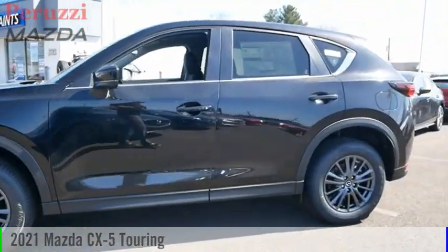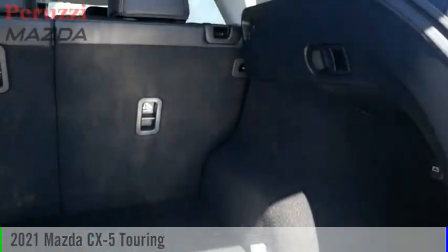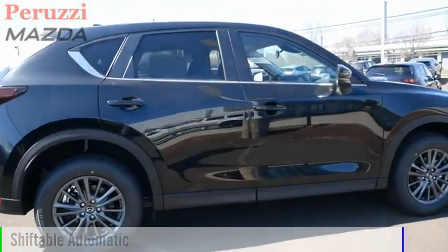Make a great choice today with the 2021 CX-5. This vehicle is powered by an all-wheel drive, four-cylinder, 2.5-liter engine, and comes with an automatic transmission.